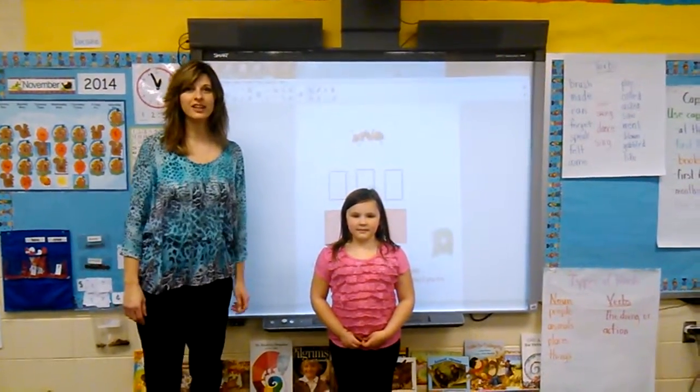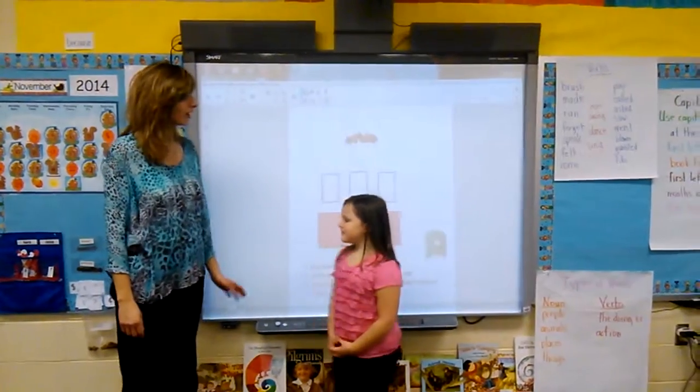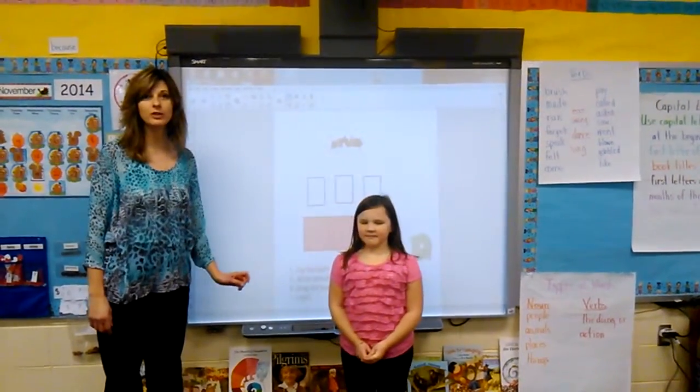Hi, my name is Mrs. Anderson and I teach first grade here at Pennine School, and this is one of my students. Her name is Elise. Right now we have up one of our Elkonen boxes, which we use during language arts and independent corners. Elise is going to talk a little bit about what we do with the smart board.